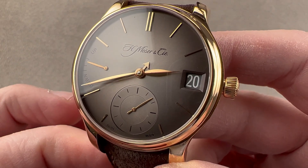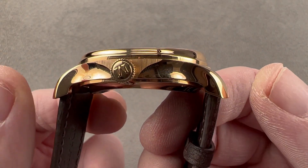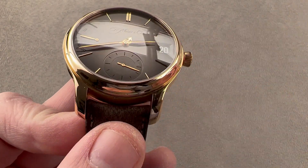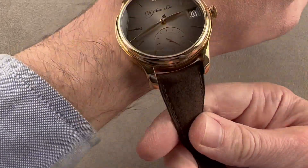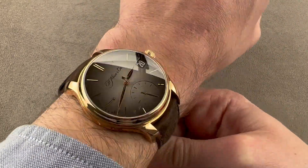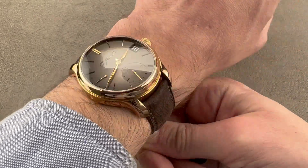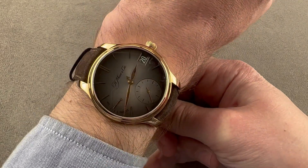Being 40.8mm in diameter, it is also 11.5mm thick, which makes it thinner than you might expect. 49.2mm is the distance from lug to lug, and 20mm is the spacing between the lugs. We'll throw this watch on my wrist, which is 16cm in circumference, and it fits beautifully.